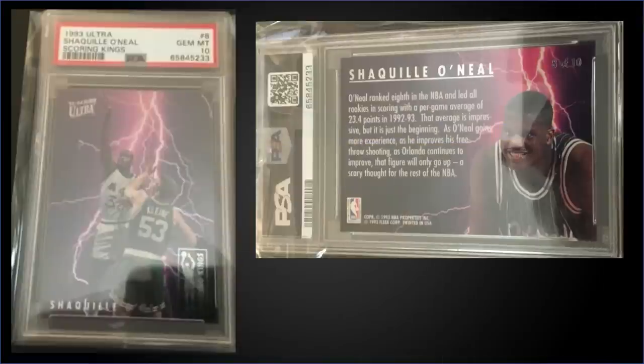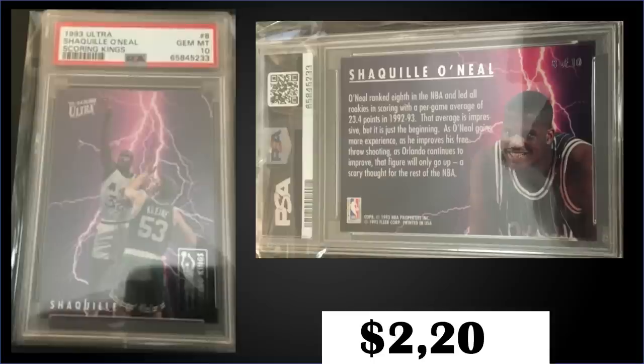In the third spot, sticking with 1993 Fleer Ultra, this time for the Shaquille O'Neal second-year Scoring Kings insert graded gem mint PSA 10. That was a best offer sale for $2,200. In the gem mint slab it has a super low pop of only 15 — quite a bit lower than the Jordan at 97 we just saw. Boxes are Series 1, $350 to $450.